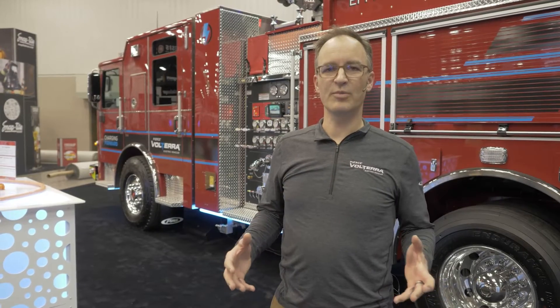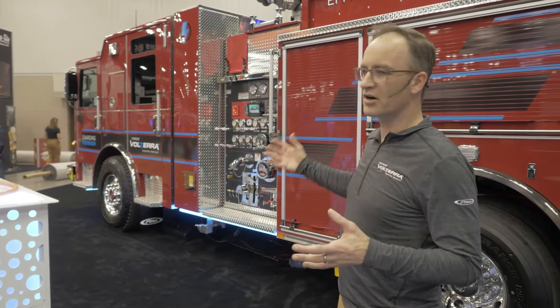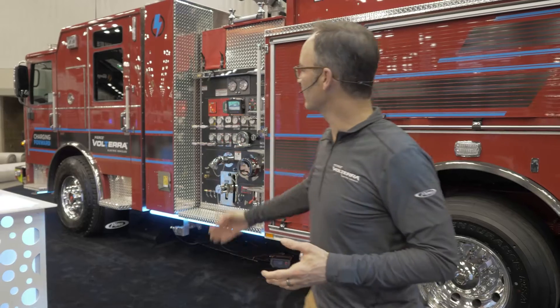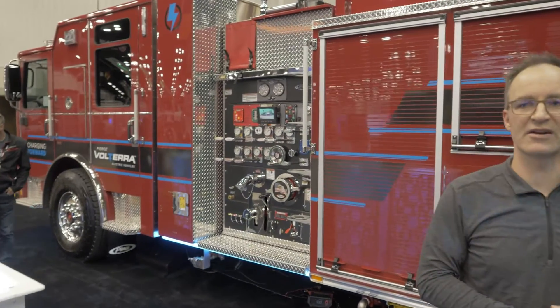I'd like to talk a little bit about the overall design of the Volterra product. For our pumper product, we had several design goals. One was to minimize the impact to our customers with transitioning to electrification, so our customers can specify their same rear bodies, pump houses, and cabs as they do today. We do have to accommodate a vertical structure behind the cab, and that is where we mount our high voltage battery solution.